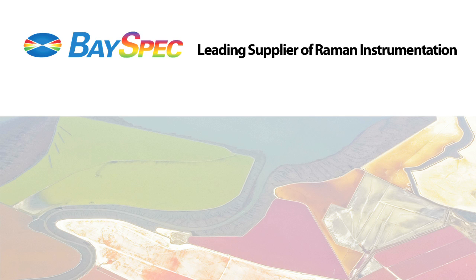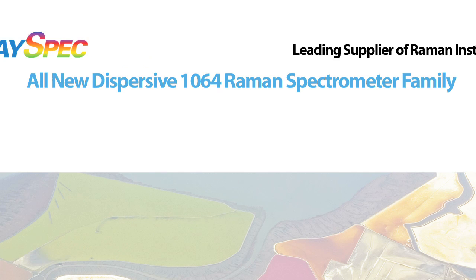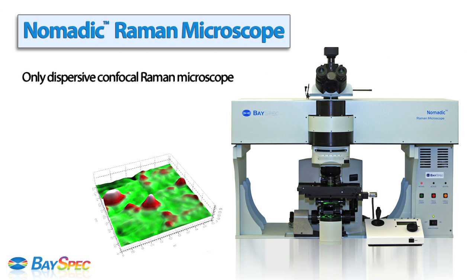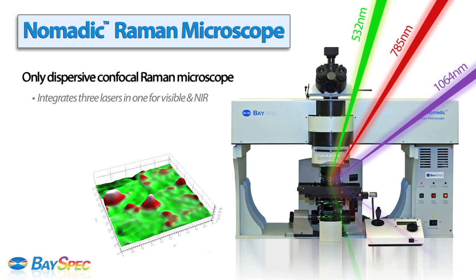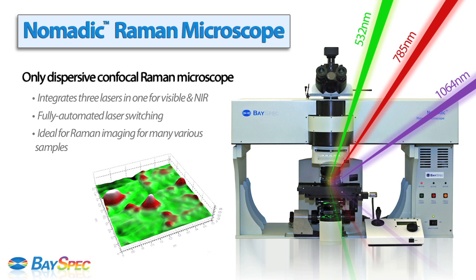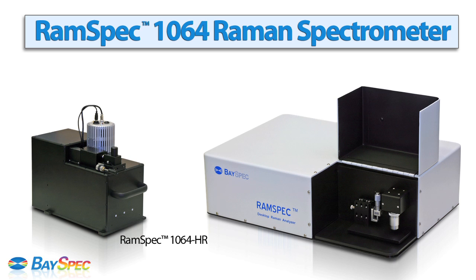BaySpec Inc., a leading supplier of Raman instrumentation, is proud to introduce the all-new dispersive 1064 Raman spectrometer family. From the research grade Nomadic — the only dispersive confocal Raman microscope that integrates three lasers in one for visible and NIR with fully automated laser switching — ideal for Raman imaging for many various samples, to the benchtop RAMSpec 1064.